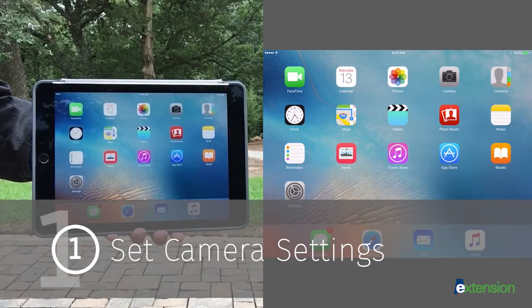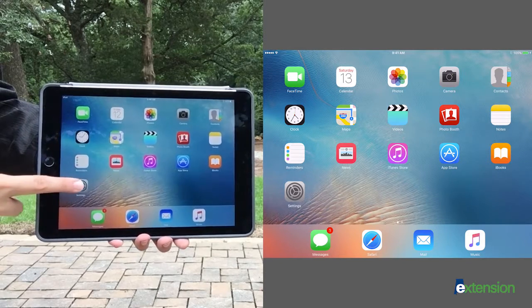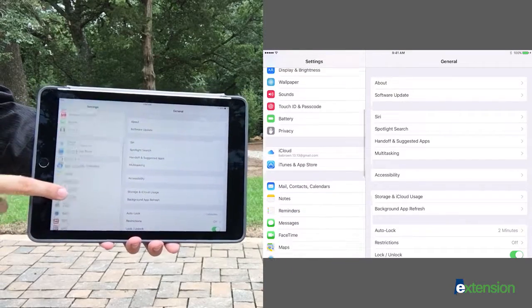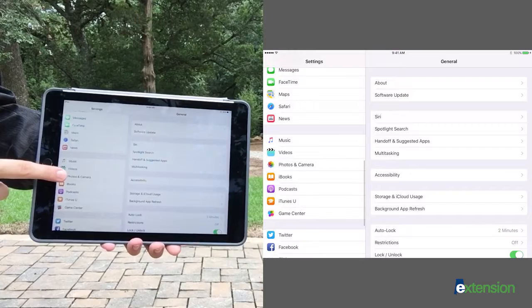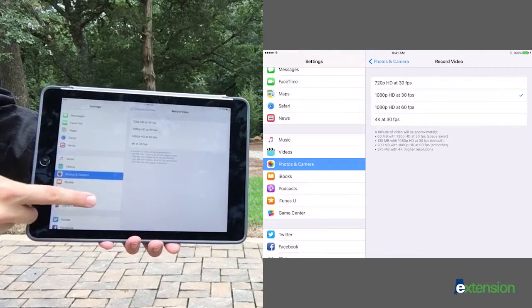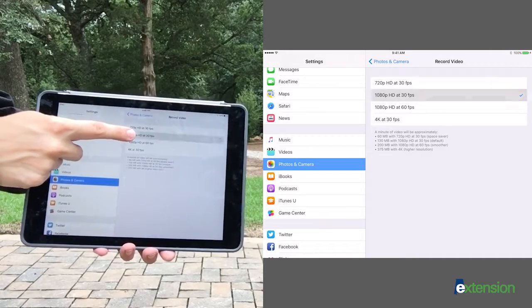Before filming, set your camera's aspect ratio and resolution. Go to Settings, scroll down and select Photos and Camera, choose Record Video, and select 1080p at 30 frames per second.